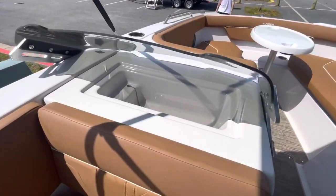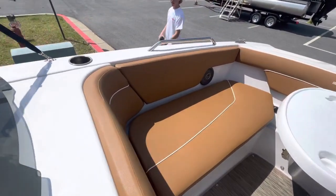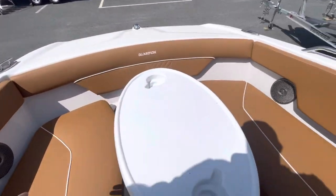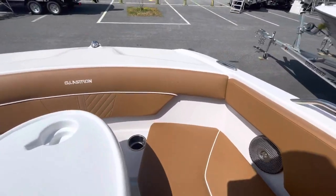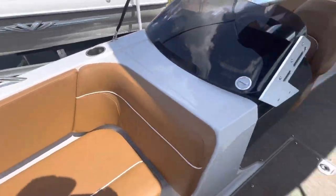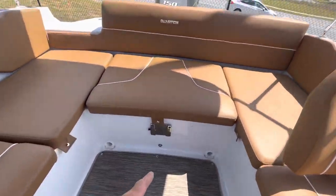It's got a little sink on it. You can stand around the bow of the boat — extra large bow with a cocktail table with a quick release bracket. You can also put your table back here as well.